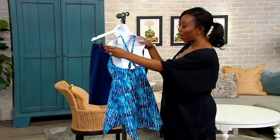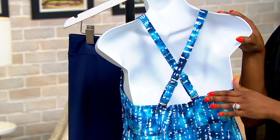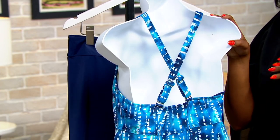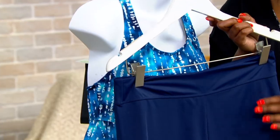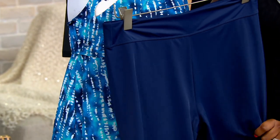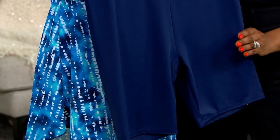On your straps, you can wear them crisscross or you can wear them straight. There's adjustability with a little slider so you can find your perfect fit. You're also getting a short as well. This is a bit of a longer short, so if you feel comfortable with having a little bit more coverage, this is going to give you the confidence that you're looking for in your swimwear.